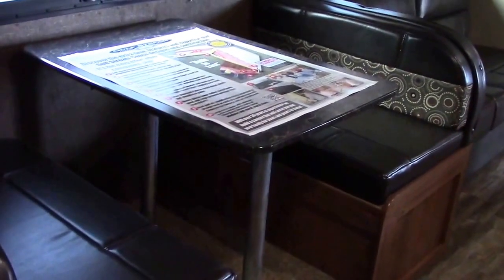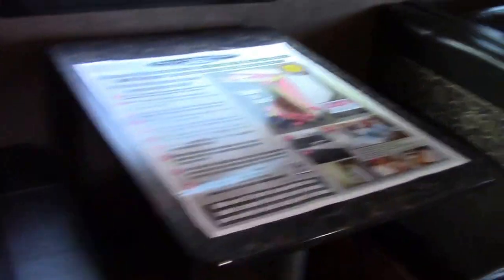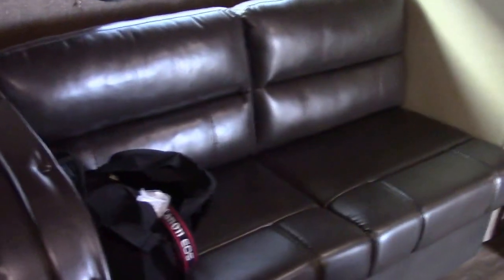Wall switches are paddle style, so they're easy to find. Here's our super slide with a bench dinette with pedestals. And here's our matching sofa — we actually have two of these sofas in the unit: one in the back kids' room, one in the living room/great room.